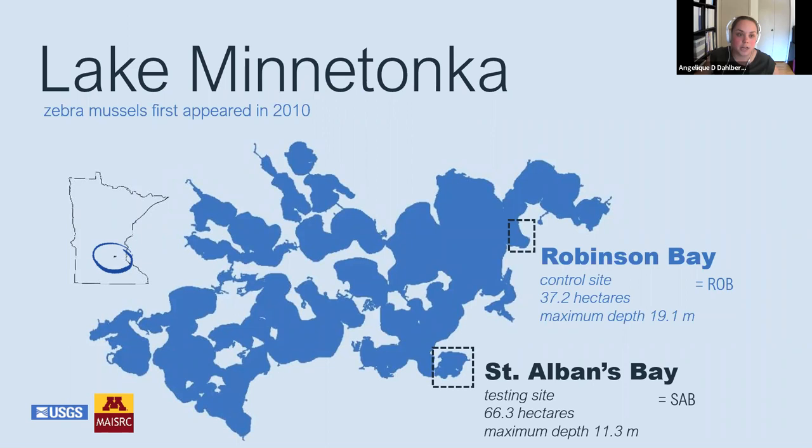The study was conducted on Lake Minnetonka, which was well suited for this study. Zebra mussels were first found in Lake Minnetonka in 2010, and they're well established in areas of the lake. It was important to isolate the treatment and control bays, but also important to find areas with similar water quality, low zebra mussel population. The complexity of Lake Minnetonka allowed us to find two separate areas to use, one as a control site and one as a treatment site.